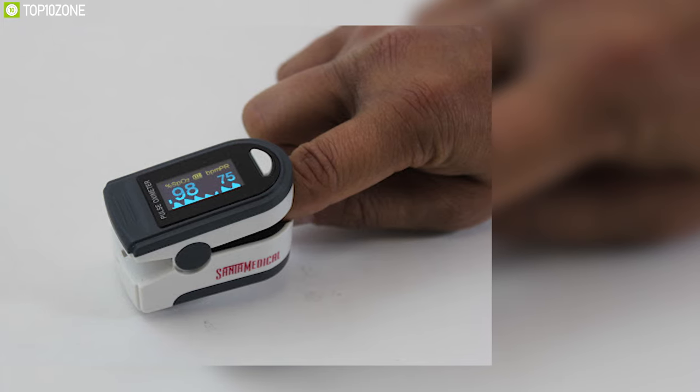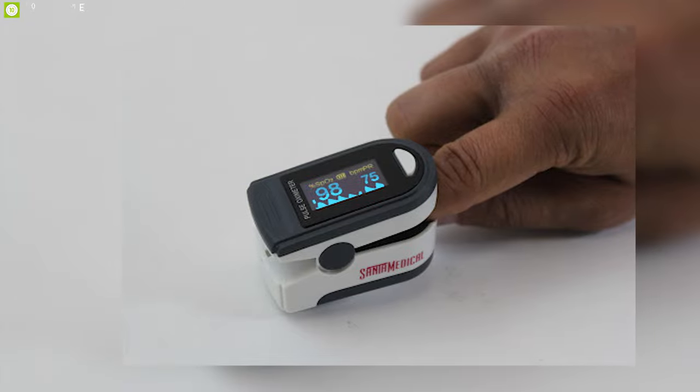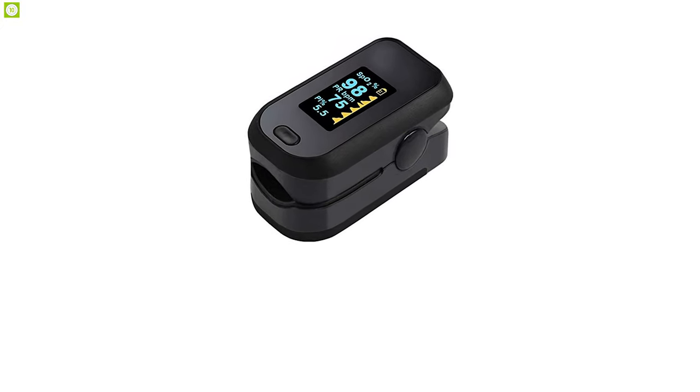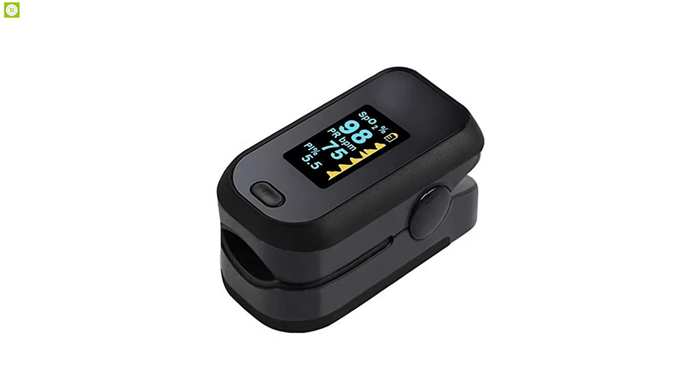Anyone preferring a device with an increasingly long battery life will love this device. With extremely low power consumption, the Santa Medical Generation 2 fingertip pulse oximeter's battery literally lasts a lifetime.